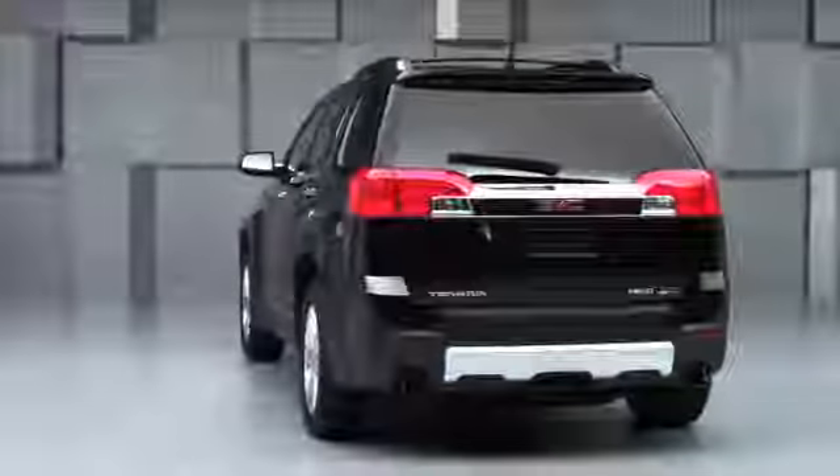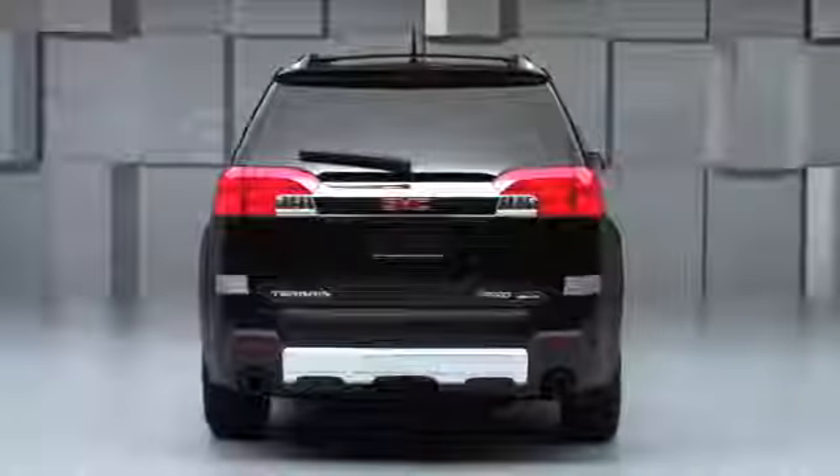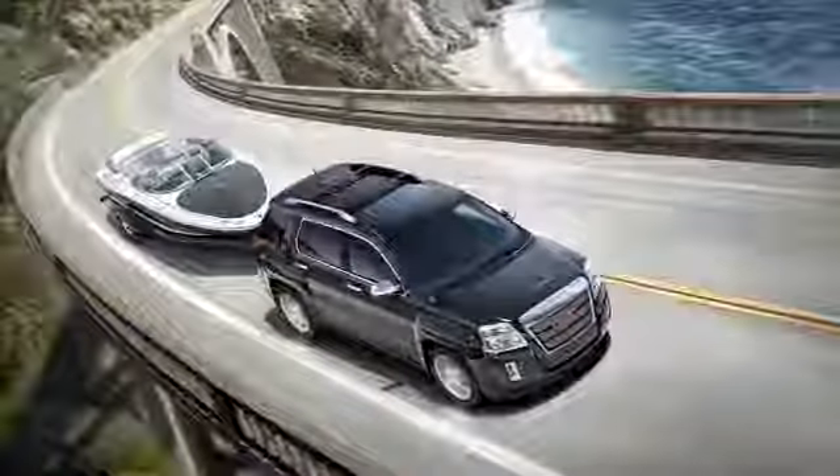The four-cylinder Terrain has a towing capacity of 1,500 pounds, which is great for people who have a jet ski or a small utility trailer — it tows very capably. The V6 has a 3,500-pound towing capacity, so you can haul maybe a 19-foot boat, something in that order.